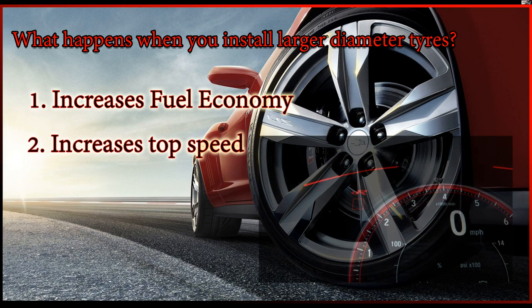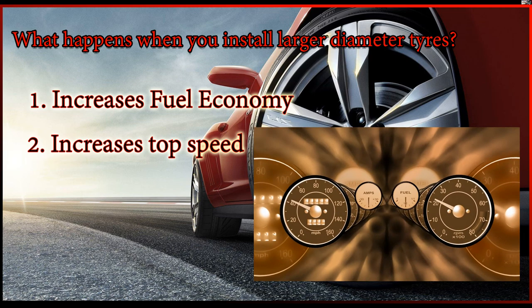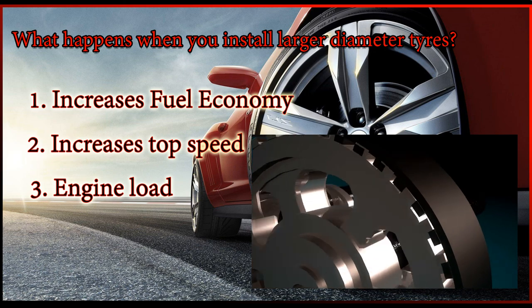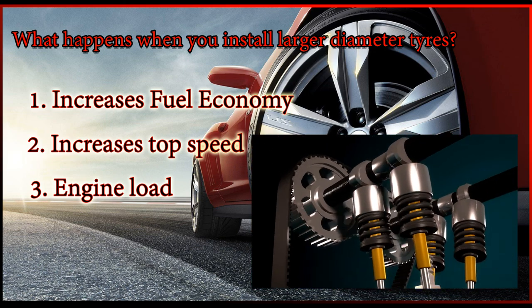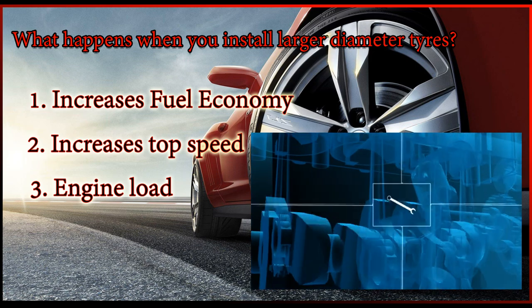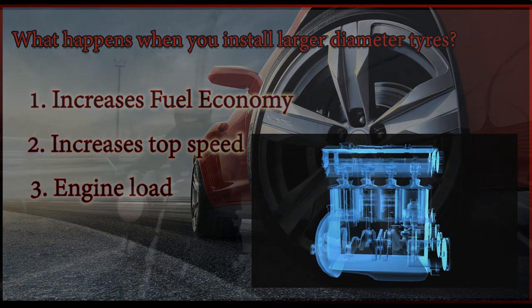Hence, saving fuel. A larger diameter rear tire also increases the top speed of the vehicle by traveling more distance for the same number of revolutions. Regarding engine load: as long as sudden acceleration is avoided, there will be no impact on the engine. However, if riding habits involve sudden acceleration, the engine will have to generate more torque, putting additional load on it. Try to avoid sudden acceleration if you intend to install a larger diameter tire.